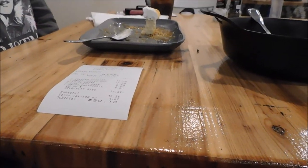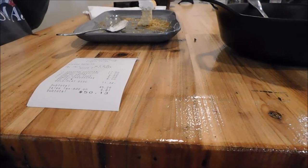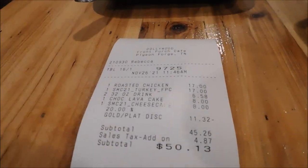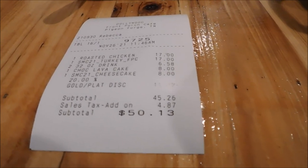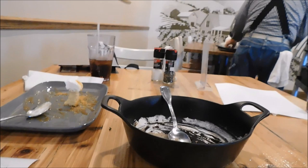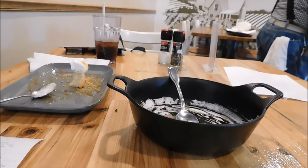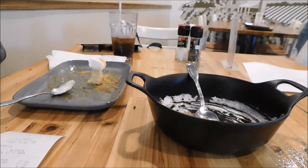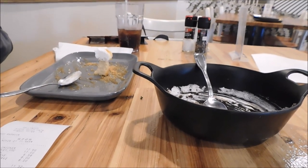Our total here today with the gold pass for all this came out to $50.13. Pretty good for Dollywood, especially for special event food in the bigger restaurants - I can't complain on the price. This was the Front Porch Cafe Christmas menu for lunch today. If you like this vlog, give it a thumbs up. Subscribe to the channel if you haven't done so, and ring those notification bells so that when videos come out, you'll know.